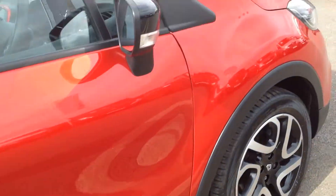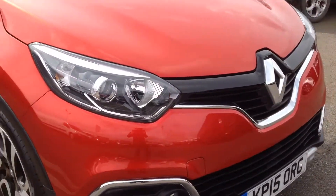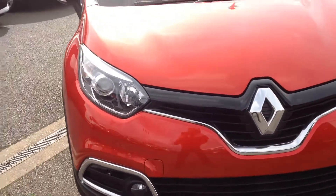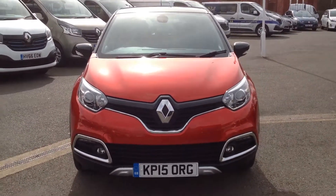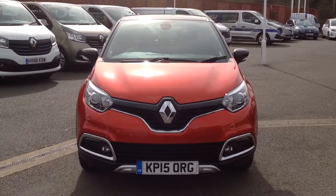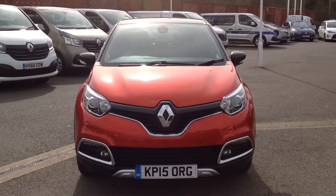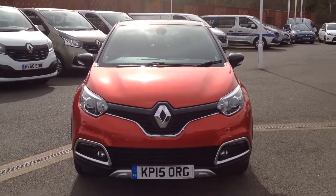Just to summarise — this is the Renault Captur, 1.5 diesel automatic with EDC gearbox, in the signature model, finished in flame red with a black roof. If you'd like any further information regarding this vehicle, please contact us at the dealership. Our telephone number is 01733 330 030. Thank you.